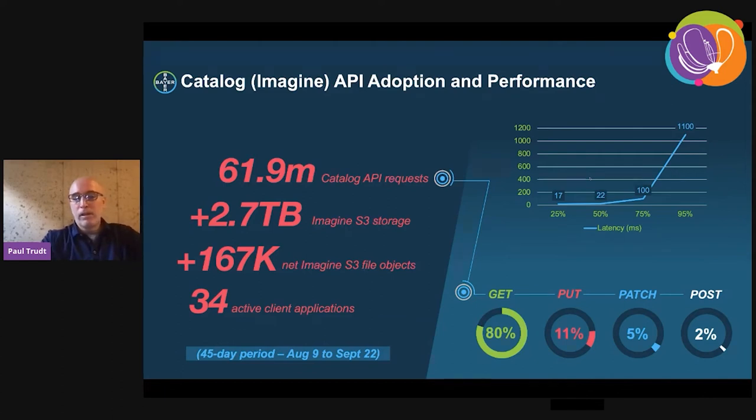We have 34 different client applications within this 45-day window. The bulk of our transactions are GETs and searches, but deletes are even possible. We don't encourage them, but individual clients have the ability to maintain their own collection and content items.